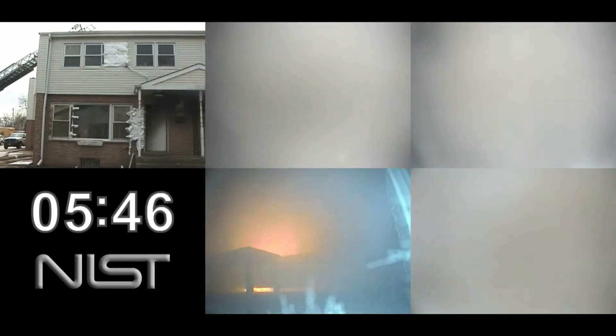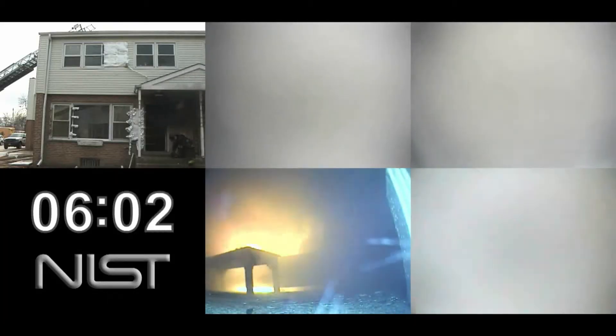The officer opens the door a crack to take a peek — what happens? Fresh air goes in low, hot gas comes out high. You see what the flames are doing — the heat release rate is increasing again.